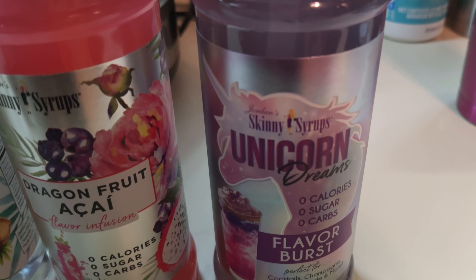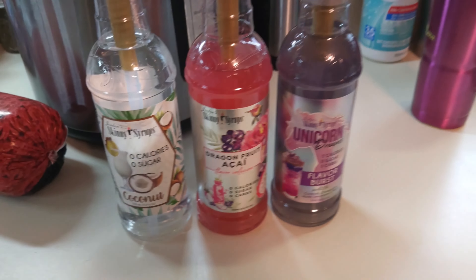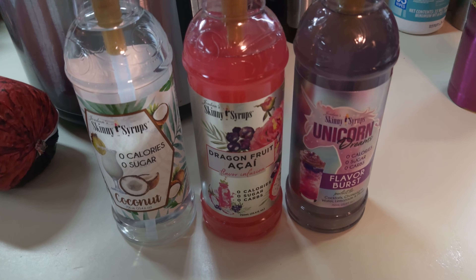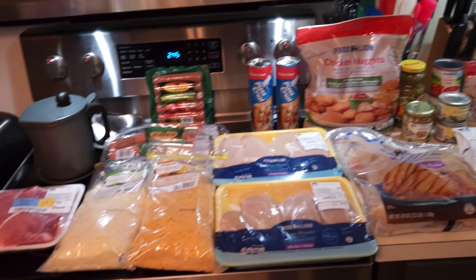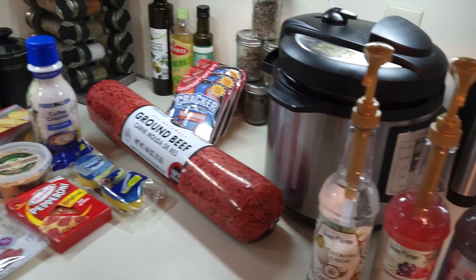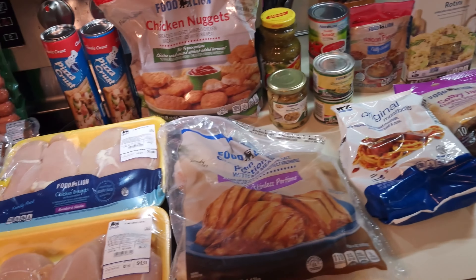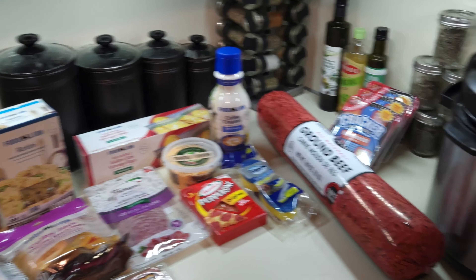Last but not least, three more water flavors. I got the coconut — if you mix that with the sun-kissed pineapple it makes a pina colada tasting water, which is really good. I also got the dragon fruit acai, which is really sweet and really good. And then the unicorn purple flavor burst — also really good. I'm getting a problem with water flavors, but that's okay because I'm drinking lots of water.